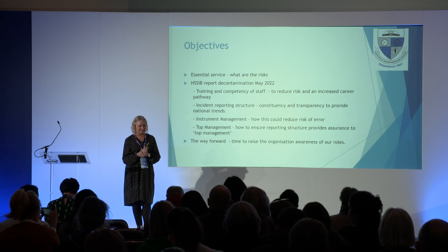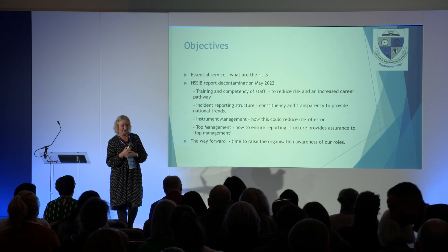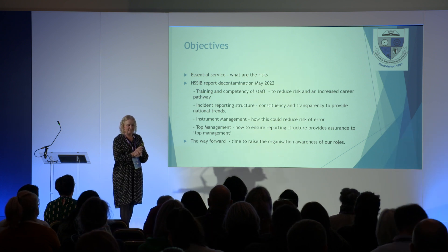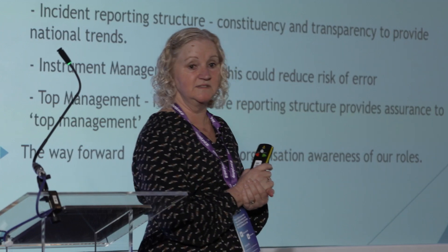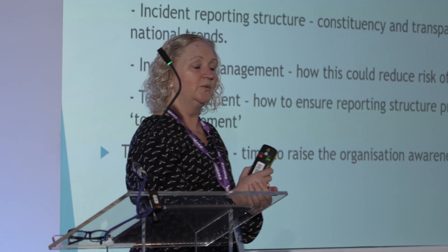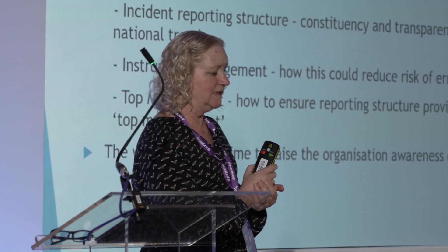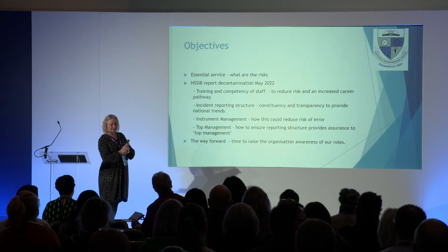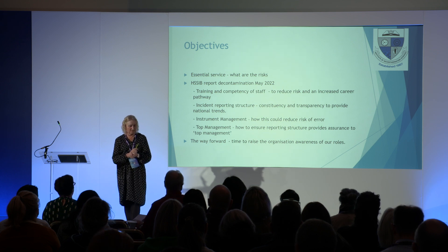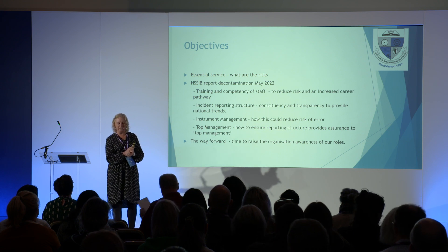It talks about an incident and the responding information from an NHS estates report that they did. It says there's a lack of training and competency in staff working within decontamination. We need to reduce the risk and increase career pathways. We need to keep people in the organisation. The incident reporting structure tends to be poor in most hospitals, and there should be consistency and transparency with national trends.